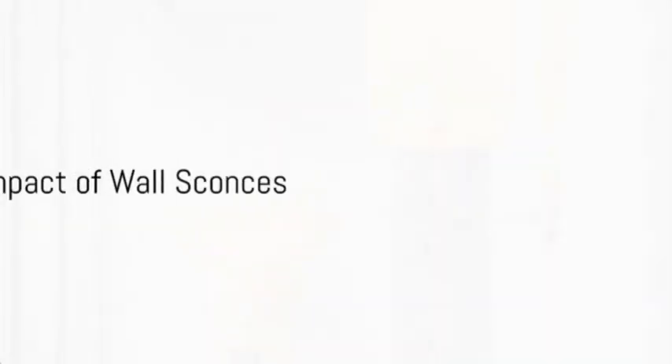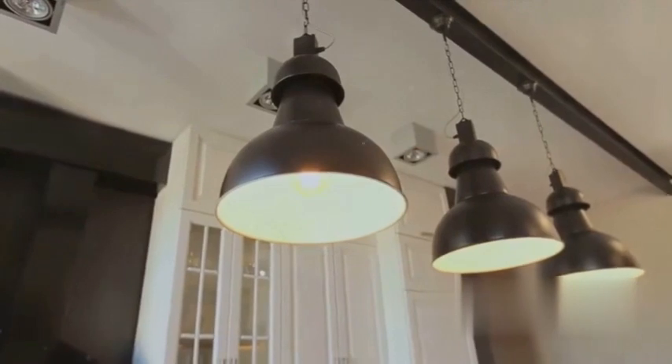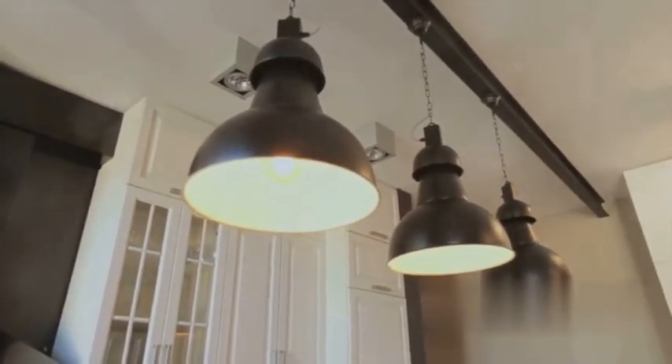And let's not forget wall sconces. These fixtures might be small, but they pack a big punch. They're fantastic for adding a warm, inviting glow to hallways, staircases, or even as accent lighting in larger rooms.